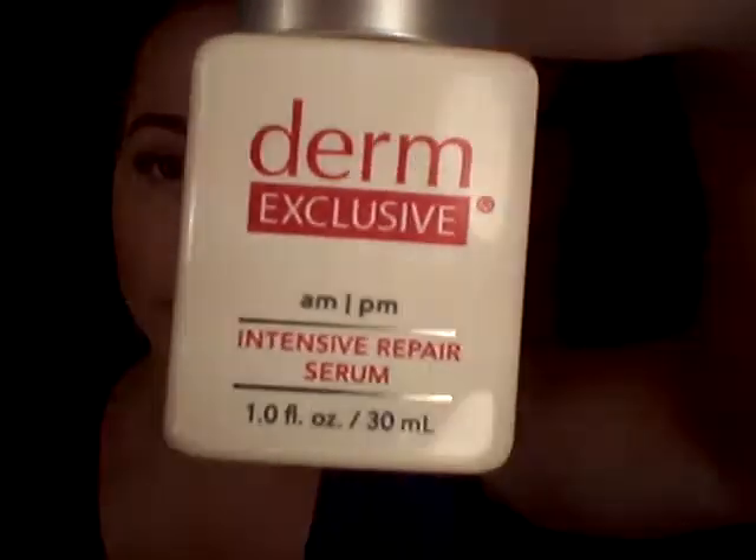The other thing that I did like from this line was the Derm Exclusive Intensive Repair Serum. Loved this. AM, PM. Loved it. I put it under my eyes. I put it under the frownie — just a little dot like this on your finger, lift up your frownie, put it right there, then put the frownie back on. It helps to moisturize that area. I put it under my eyes, I put it on the back of my hands. I love this serum. I'm sort of a serum junkie, a big fan of serums. So that was a yes.